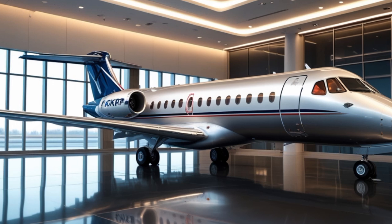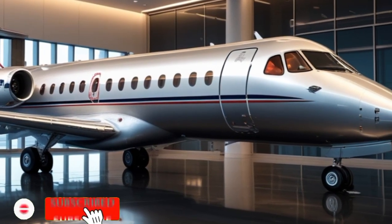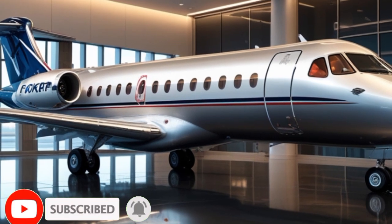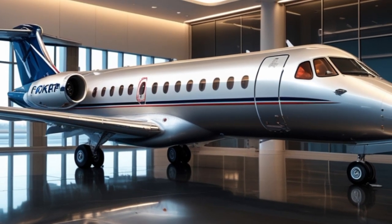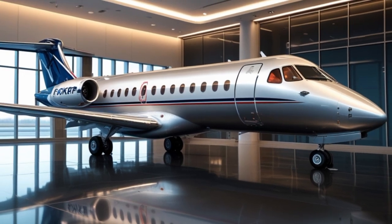Welcome back to the YouTube channel Master Auto Information. Please like and subscribe, and don't forget to hit the bell icon to follow the channel. Thanks for watching the videos. Today, we're diving deep into a modern revival of a classic aircraft, the 2025 Fokker 50.